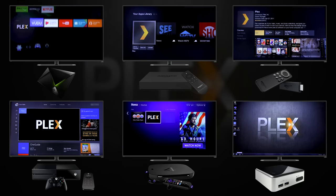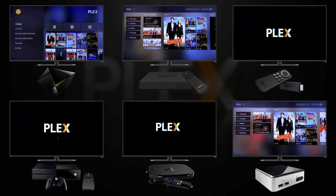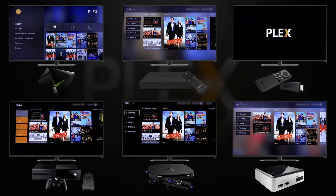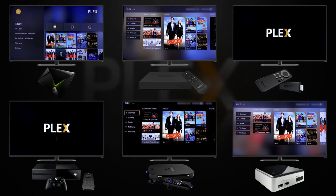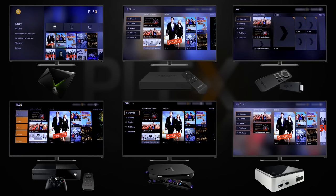Let's go ahead and jump right in and talk about speed. First up, we have starting the Plex application. To make things easier here, I edited all of my footage together so I could compare them side by side. And right out of the gate, the Nvidia Shield started up almost instantly. Right behind it was the Intel NUC running the Plex Media Player software on Windows 7. Then the full-size Fire TV followed by the Roku 4. Interestingly enough, the Fire Stick and Xbox battled for last place with the Xbox only being a little under a couple seconds faster than the Fire Stick.